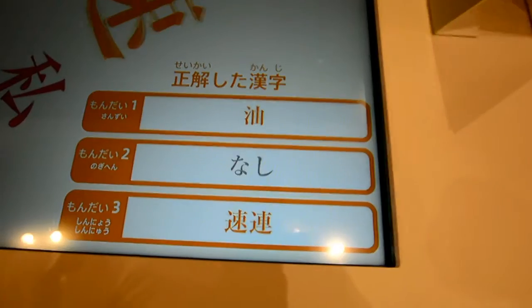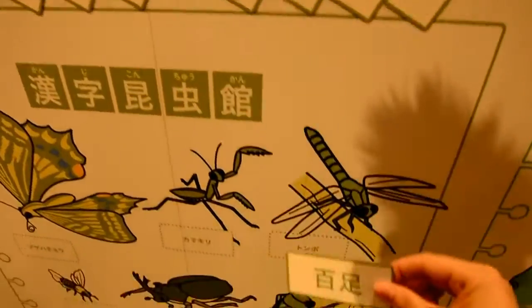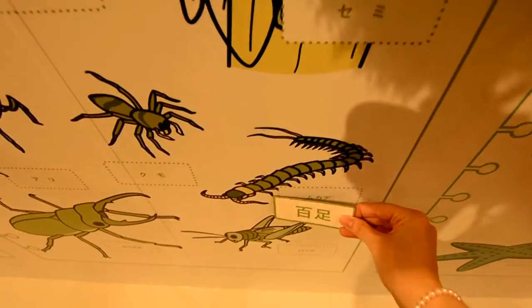This floor is full of educational interactive games. I played a touch screen card game where you match kanji together — I played with my friend and two Japanese ladies, but didn't do that well. Then I played a guess-the-kanji reading game and find out the answer by looking in the drawer. I also got to match the kanji to the picture.